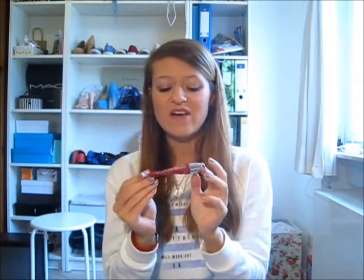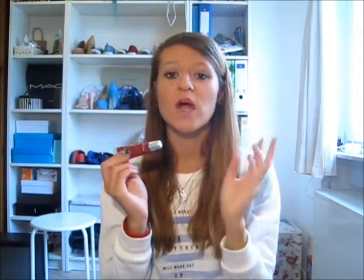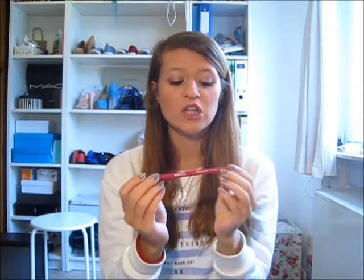The next one is a lipgloss you've probably seen quite a lot around my videos because I really like it — it's the Victoria's Secret Beauty Rush. It doesn't have a name; it's in a red color. I love this because it's red but also quite sheer, so it's super wearable for every day, and I've been using it a lot.